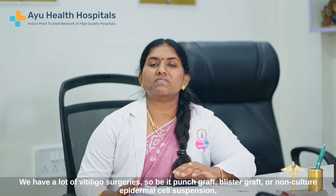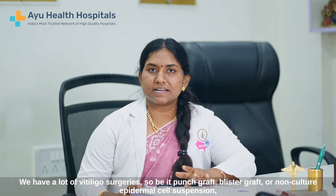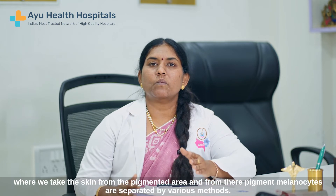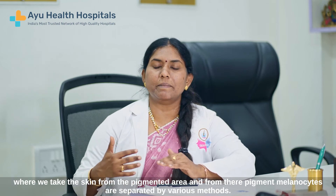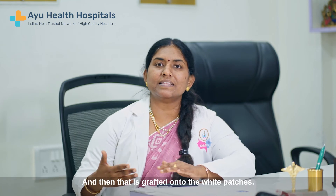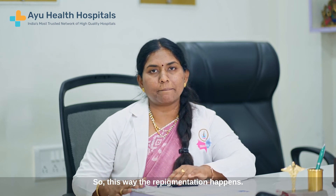We have a lot of vitiligo surgeries. So be it punch graft, blister graft, or non-cultured epidermal cell suspension, where we take the skin from the pigmented area. From there, the pigment melanocytes are separated by various methods and then that is grafted onto the white patches. So this way, the repigmentation happens.